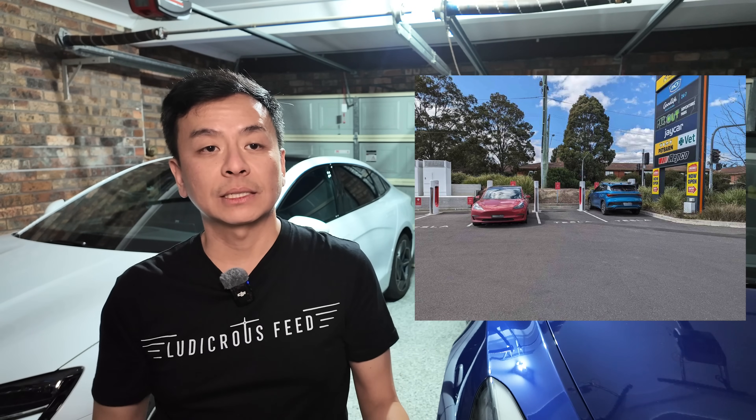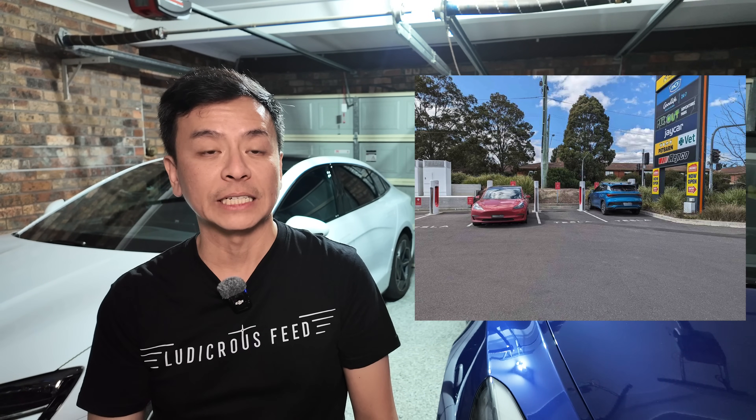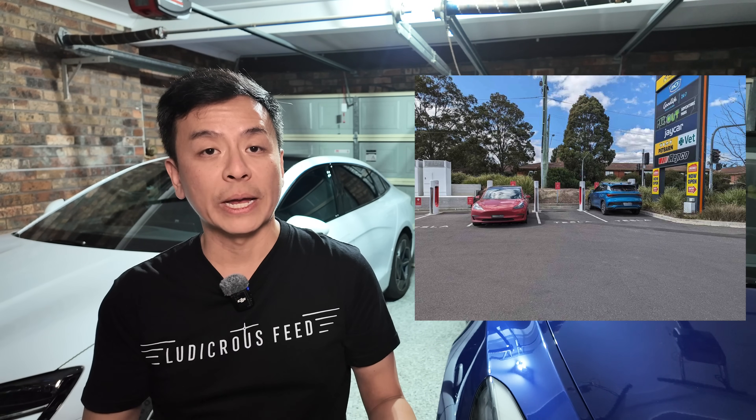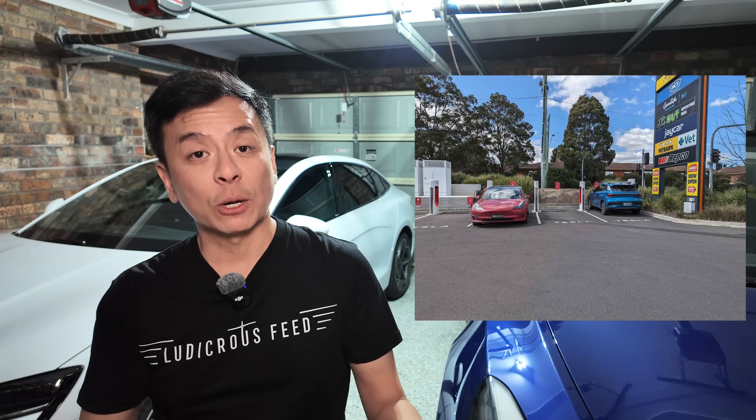Tesla's sales in Australia have actually dropped 20% this year, losing ground to more affordable Chinese EVs like the MG4. Programs like this hopefully will aim to retain Tesla's top spot in the market. With rising competition, Tesla's strategy makes EVs hopefully more accessible for everyday Australians, but will this be enough to boost their numbers?